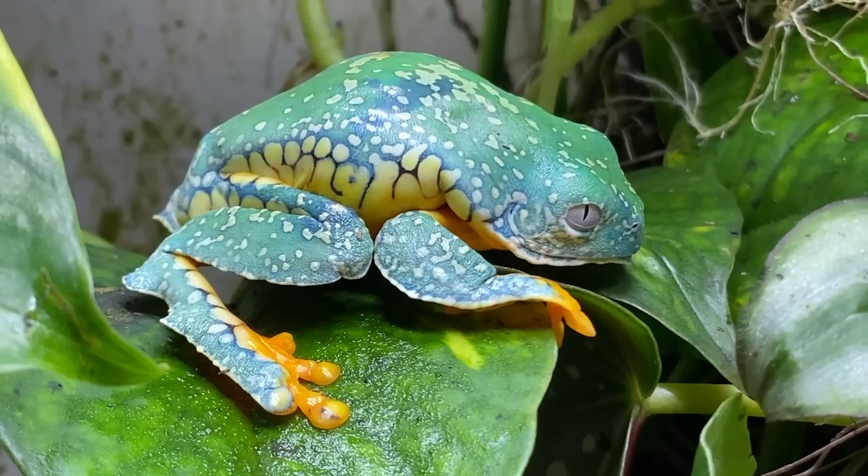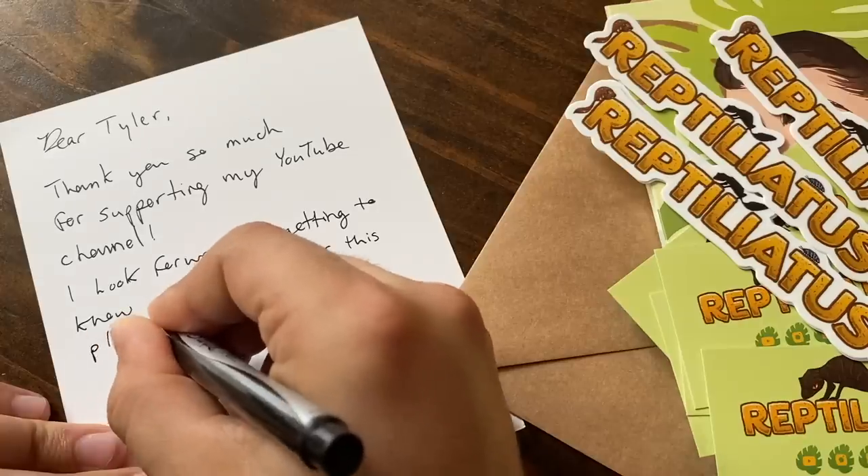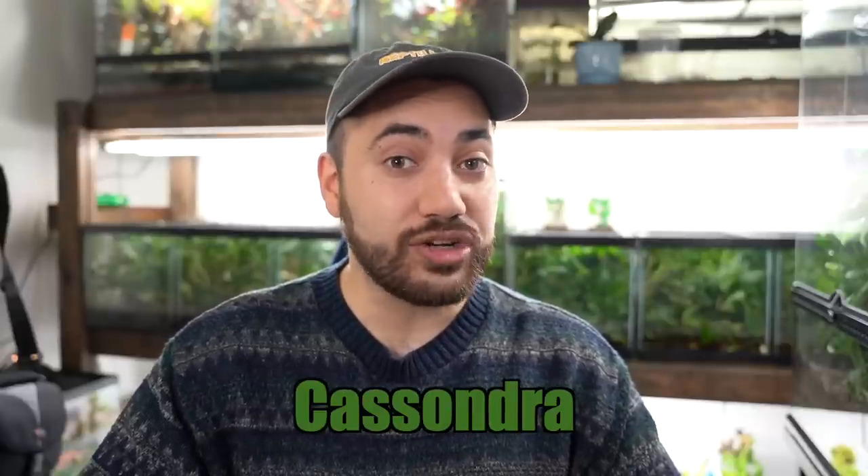Friends, as always, I want to sincerely thank my channel patrons over on Patreon. The coolest perk about becoming a channel patron is you have a direct line of communication with me where you can ask all your reptile and amphibian related questions. I also have occasional contests and depending on the tier, you even get a handwritten thank you letter and a shout-out in an upcoming video. Today we're thanking the four newest channel patrons: Primal Fear Tarantulas, Wannabe Rockstar, and Cassandra and her daughter Clara.